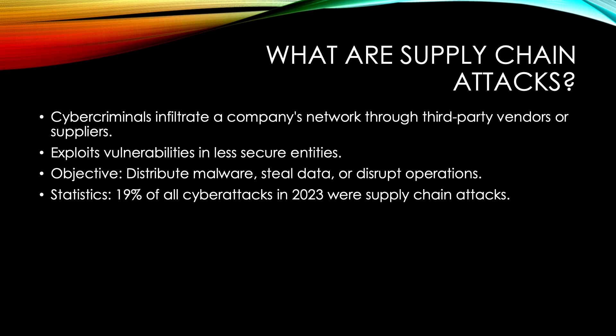According to IBM's X-Force Threat Intelligence Index, 19% of all cyberattacks in 2023 were supply chain attacks. A Ponemon Institute study found that only 30% of organizations monitor their entire vendor network for security risks.